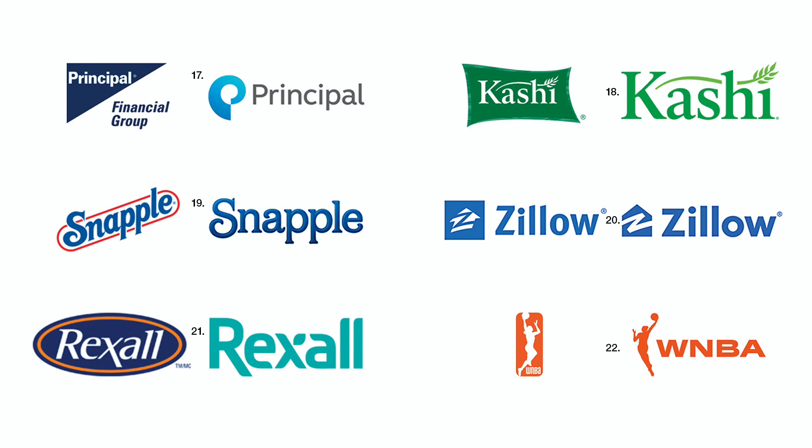Number eighteen. Cashy omitted its flag shape, which didn't match its straight type, and is much more effective for it.